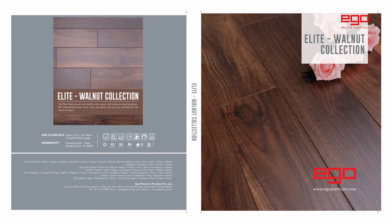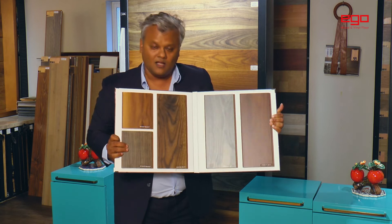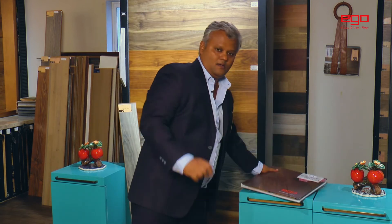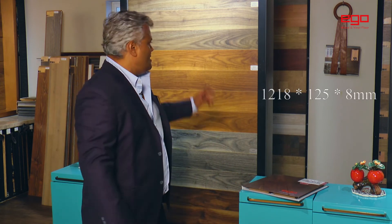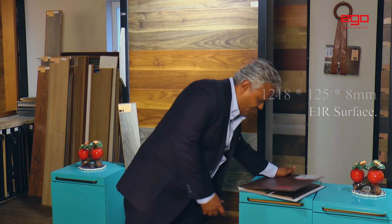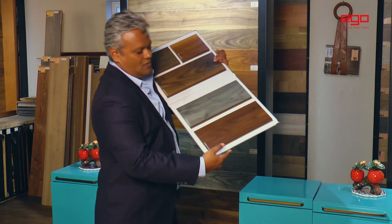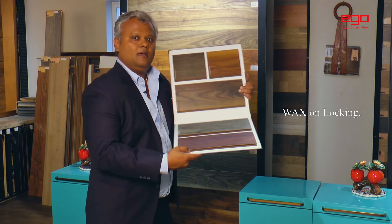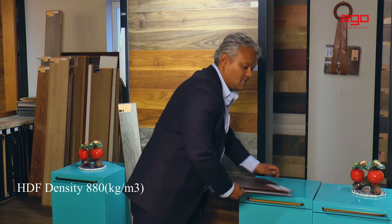This is how our brochure or catalog of the walnut collection looks, which has 5 colors. Now this is an 8mm product, 1 to 5 width and 1 to 1.5 length, with an EIR surface. It also has wax on the locking. The density of the product is 880.